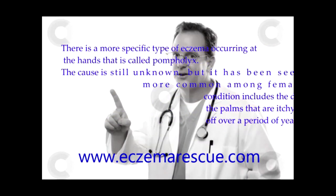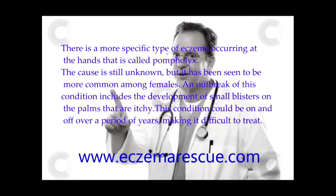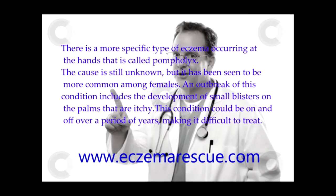There is a more specific type of eczema occurring at the hands that is called pompholyx. The cause is still unknown, but it has been seen to be more common among females. An outbreak of this condition includes the development of small blisters on the palms that are itchy. This condition could be on and off over a period of years, making it difficult to treat.